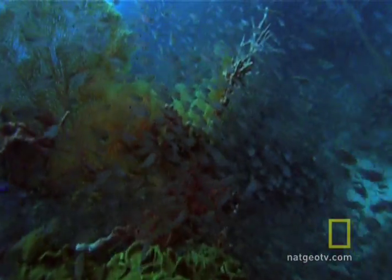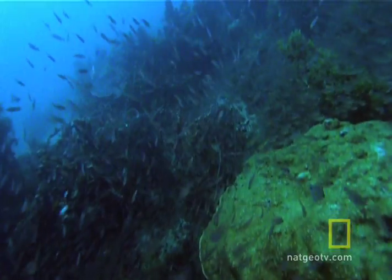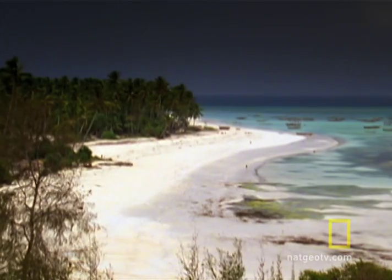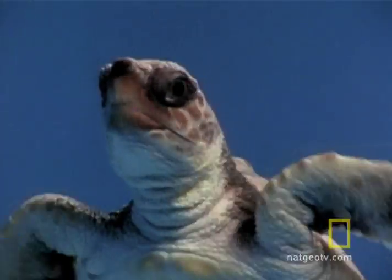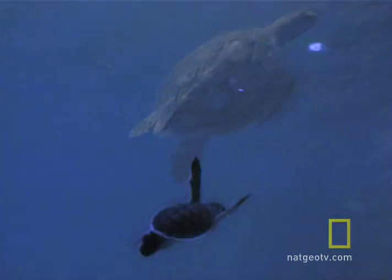From South Africa to Somalia, more than 11,000 species of marine plants and animals thrive along the western edge of the Indian Ocean. Sandy beaches provide nesting sites for about 70 percent of the world's marine turtles — leatherbacks, loggerheads, hawksbills, and greens.